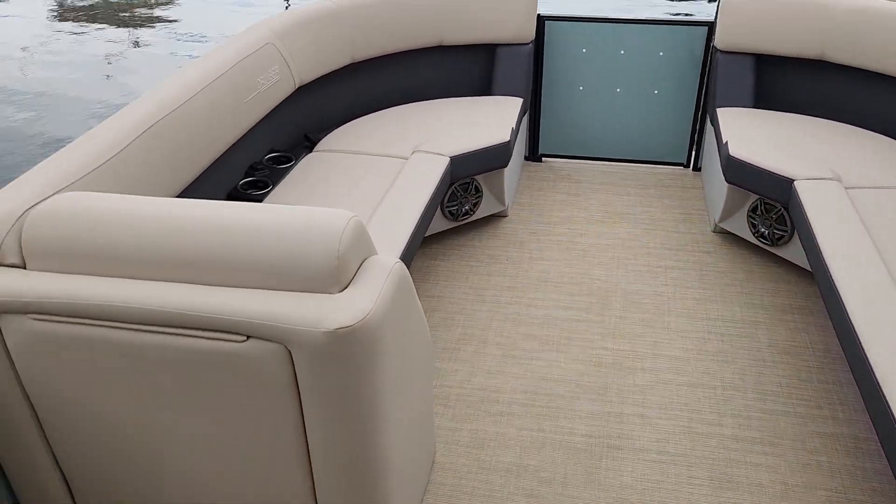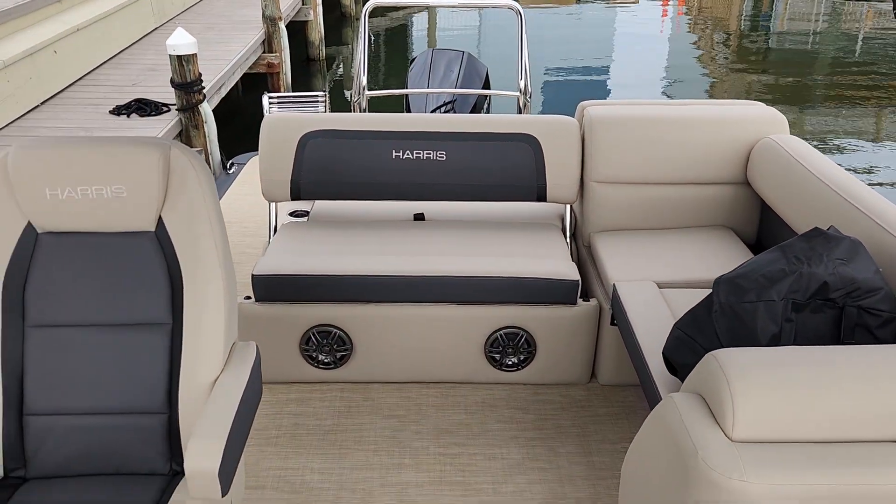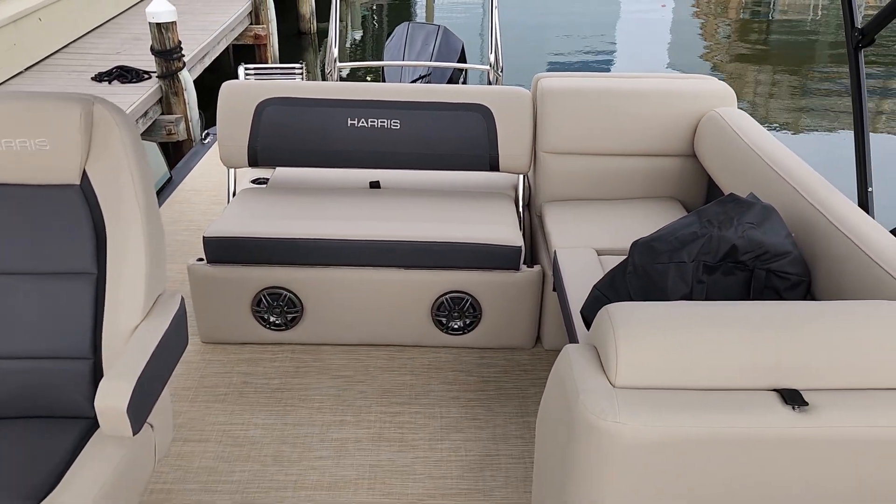If you'd like to learn more or see this boat in person, give us a call at MarineMax Pensacola at 850-477-1112. Thank you.